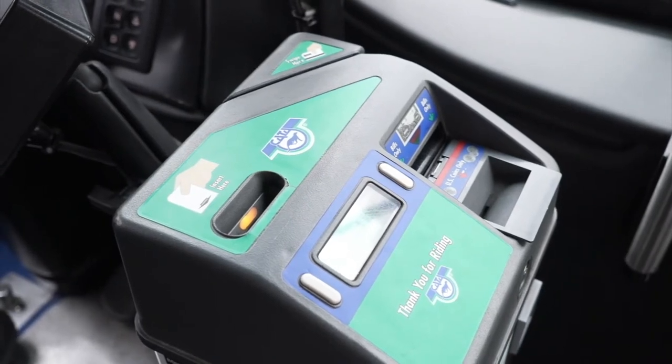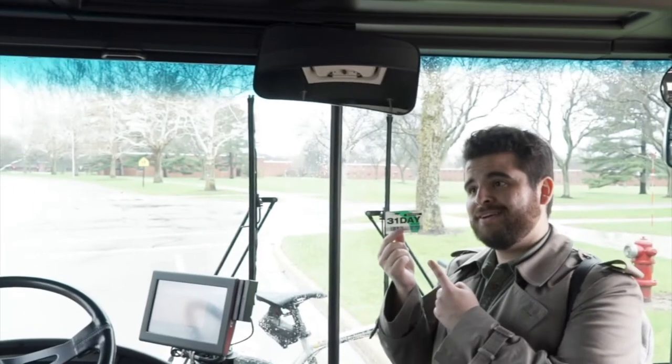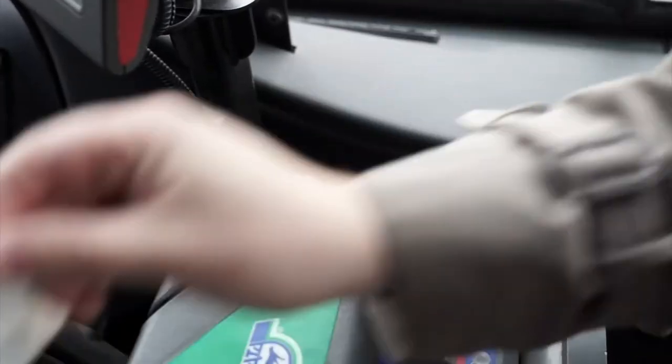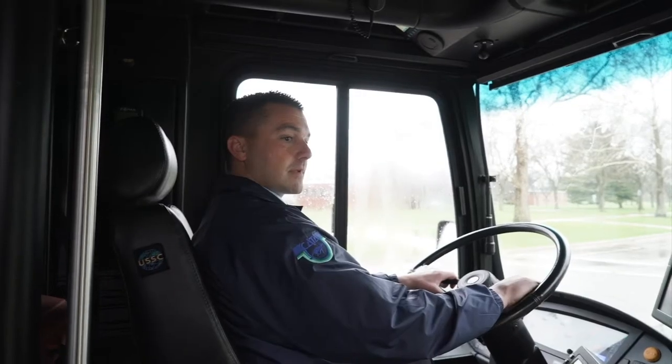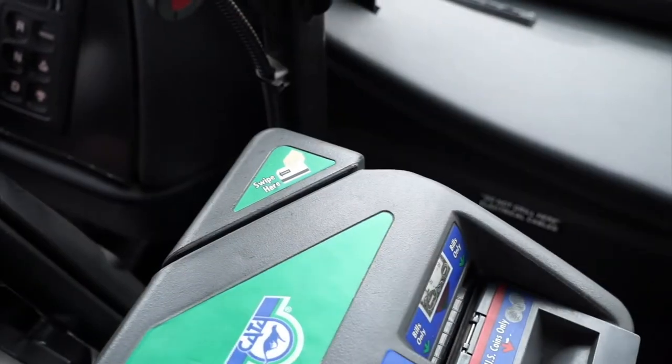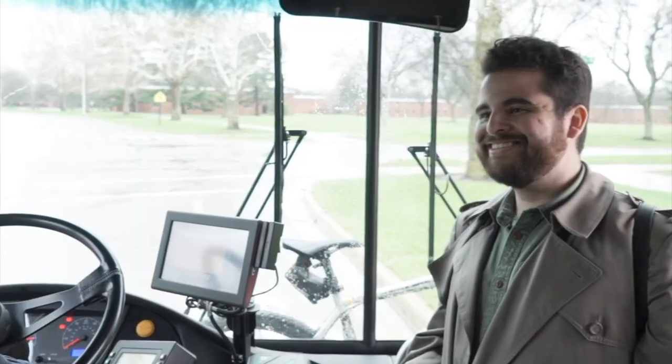When using your bus pass, swipe your pass on the right side of the farebox with the black strip facing you. A longer series of loud beeps lets you know your pass was not accepted — for example, it's no longer valid. A short beep confirms that the farebox accepted your pass.